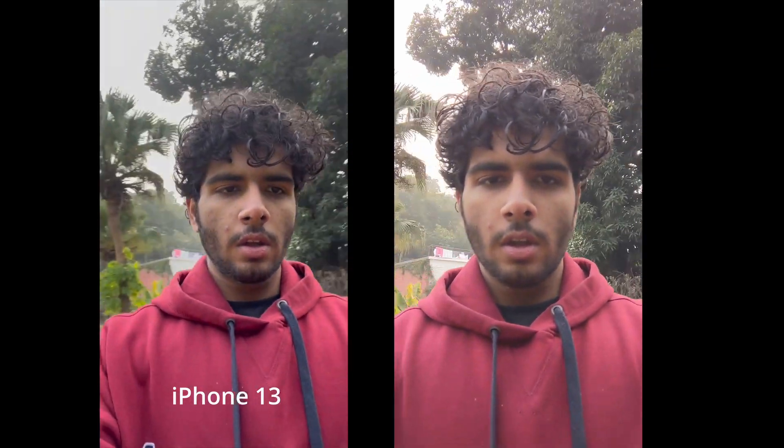For the majority of the time it looks pretty good. That was the front video camera comparison between the two.